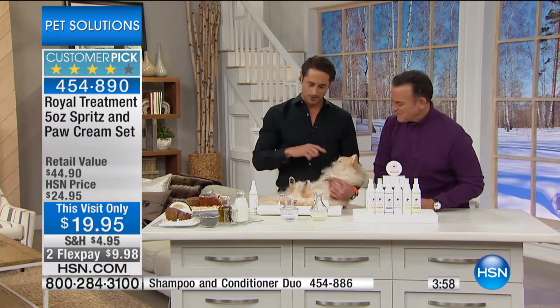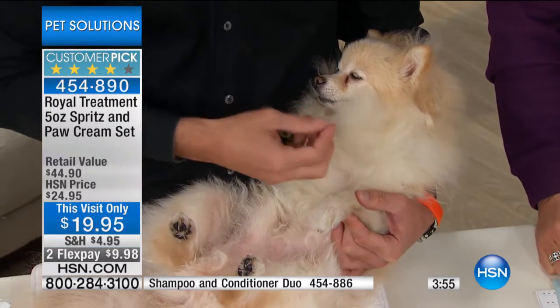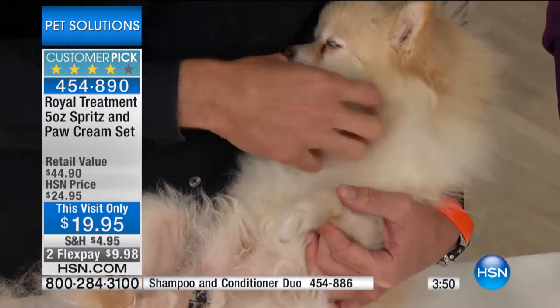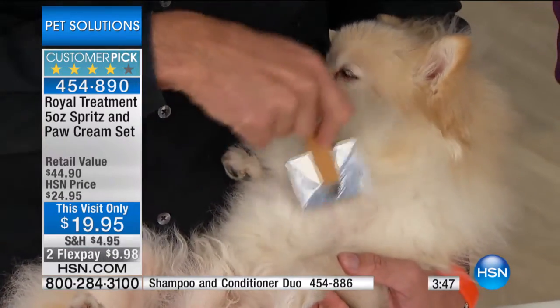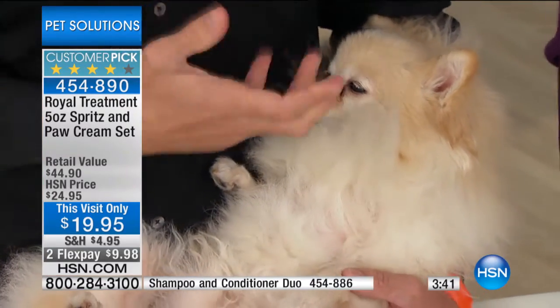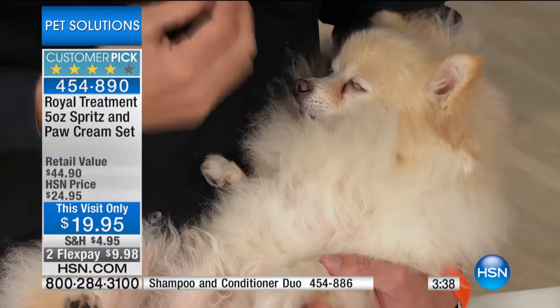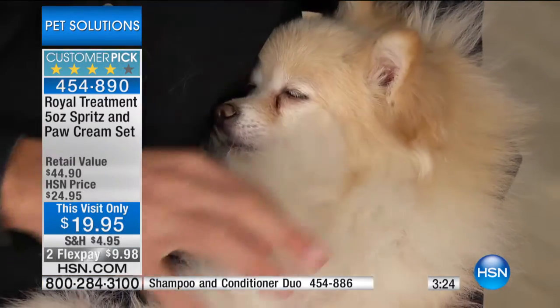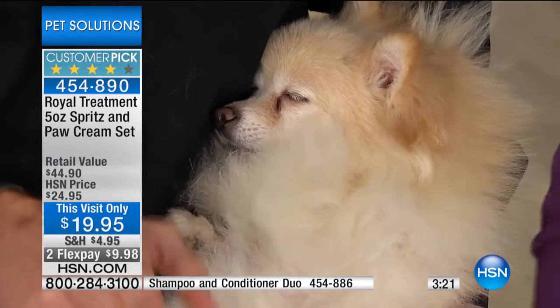After just a couple of spritzes, you can see how much glossier this coat is — it's shiny, almost like you want to use it as a pillow. You can't smell it through the TV, but those essential fragrance oils get rid of your dog's scent. When it rains, water interacts with the lipids on your pet's skin and creates a bacteria which has a foul odor. This spray gets rid of that odor with the essential fragrance oils — that's another reason why you should use this daily.